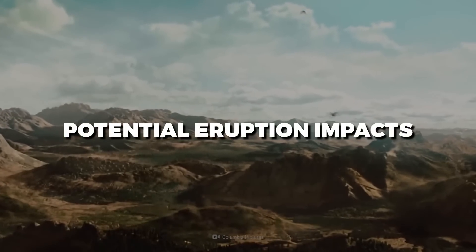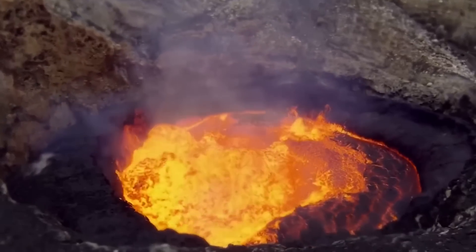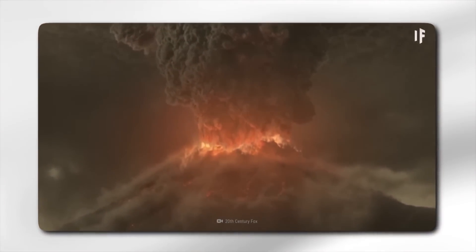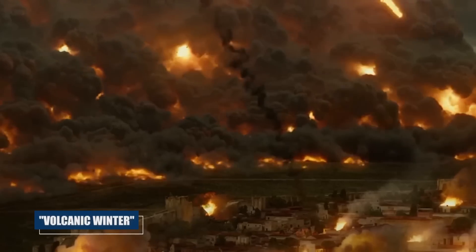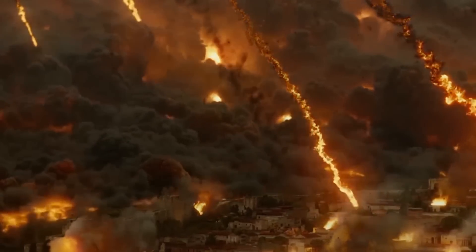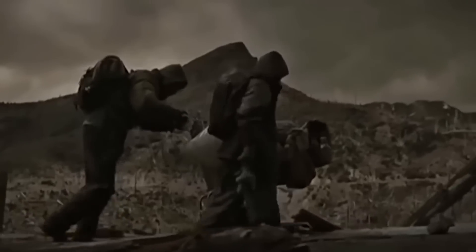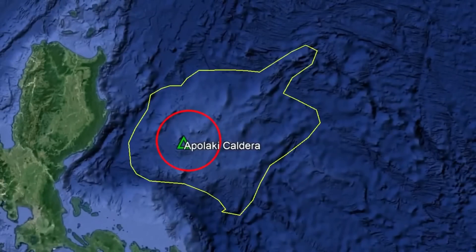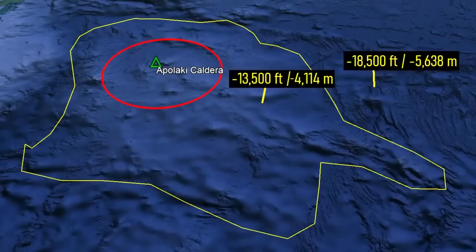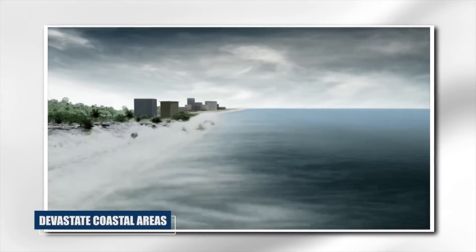An explosion from the Yellowstone Caldera would have catastrophic consequences. It might spew massive volumes of volcanic ash into the atmosphere, resulting in a volcanic winter that could dramatically reduce the Earth's temperatures. The ash fallout would destroy crops, hinder air transport, and pose significant health hazards due to respiratory issues. The possible eruption of the Apollachy Caldera would be equally devastating, but with added challenges due to its underwater location — an eruption might cause massive tsunamis that devastate coastal areas.